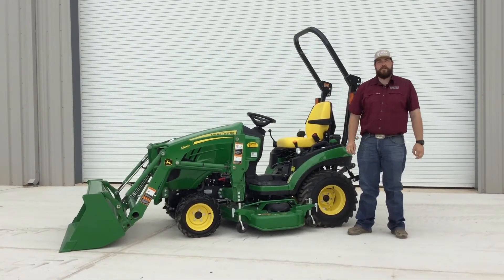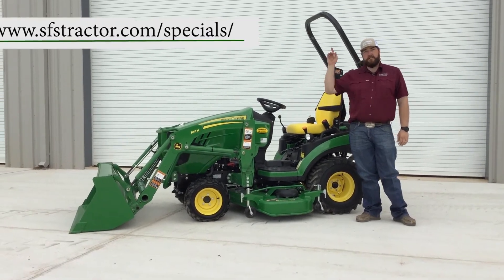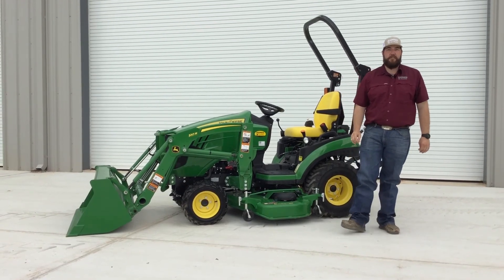Thank you for joining me on our virtual walk-around of the John Deere 1 Series tractors today. Take a look at our specials while you're here on our website. I'm Derek Page for Shop John Deere. Have a great day.